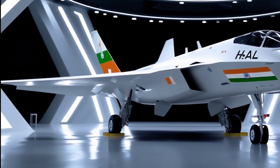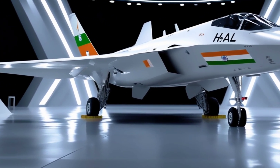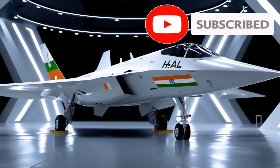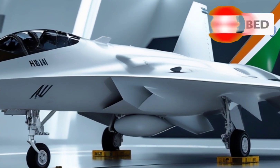But make no mistake, the X-29 wasn't designed for combat. It was a pure technology demonstrator, meant to test radical ideas for future generations of fighters. Only two X-29 aircraft were ever built. They first flew in 1984,